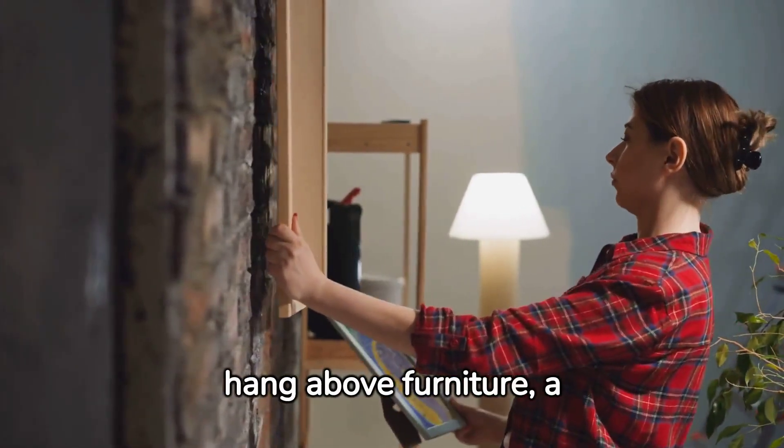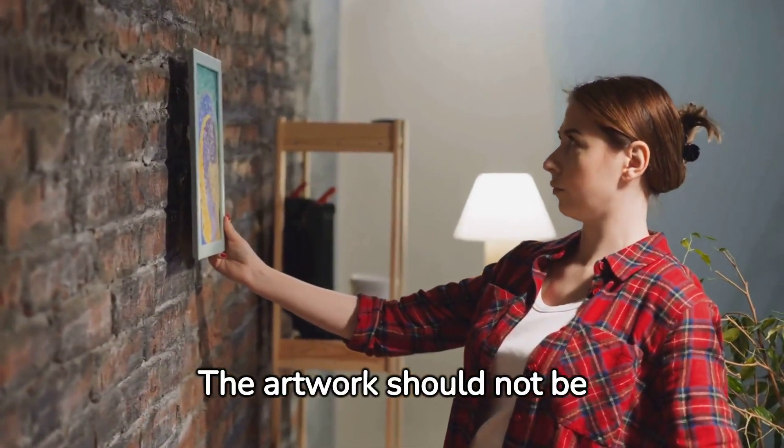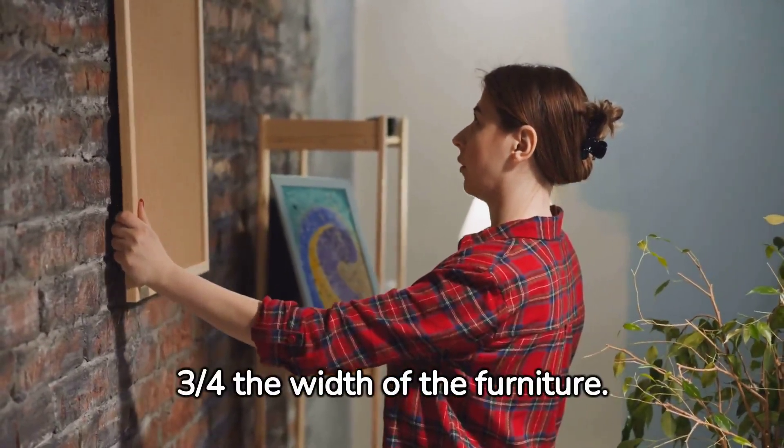For pieces that you're planning to hang above furniture, a different rule applies. The artwork should not be wider than the furniture beneath it — aim for the artwork to be about three-quarters the width of the furniture.